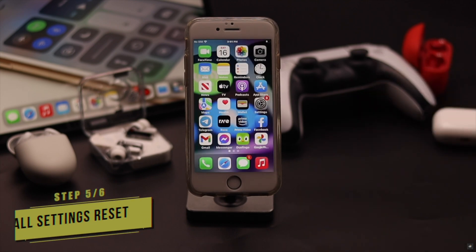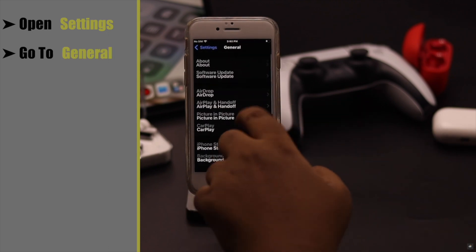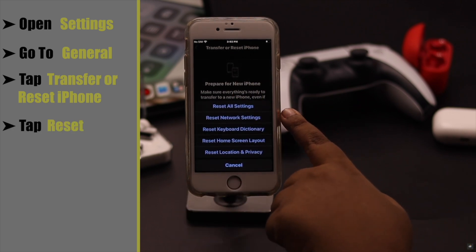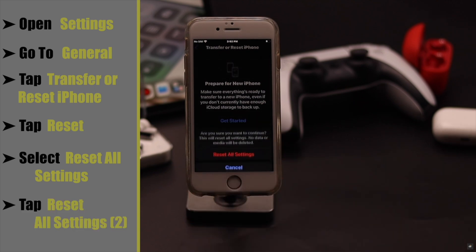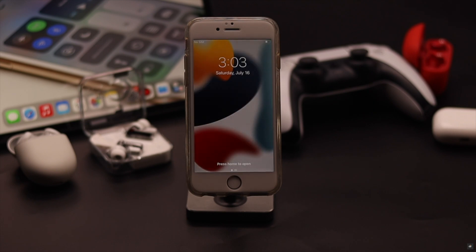This problem can also happen due to network-related issues or settings malfunction. To fix it, open Settings, scroll down, go to General, tap 'Transfer or Reset iPhone,' tap Reset, then tap 'Reset Network Settings.' If the network reset does not fix the problem, you can also select 'Reset All Settings.' Your iPhone will auto-restart and all customized settings will be erased, but don't worry — it won't erase any of your photos, videos, or contacts.